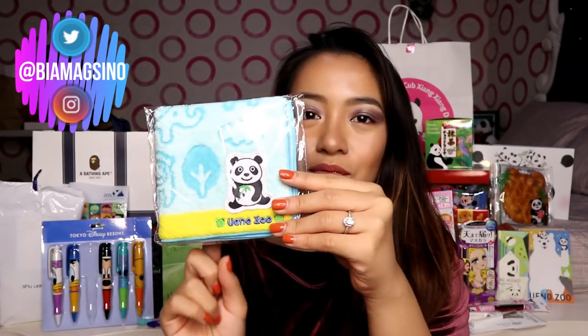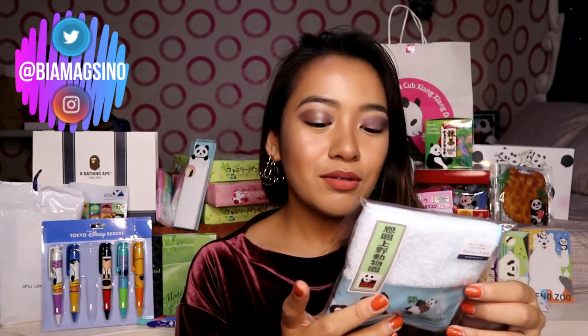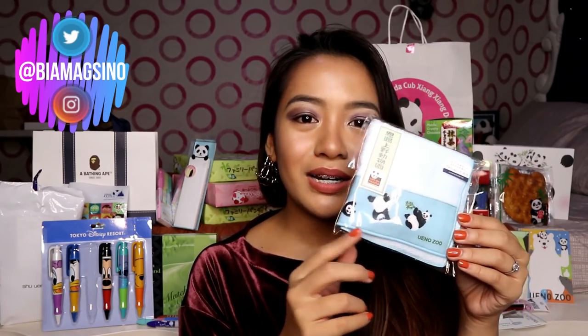So, next one is this towel and I got this from Ueno as well. Actually namimili ako sa dalawa — dalawa silang blue and dalawa silang cute. Kasama ko si Maria nun, which is my pamangkin — pero parang cousin ko lang siya kasi halos same kami ng age. Sabi niya, 'get this one and then I'll buy you this one.' So parang Christmas gift niya na daw sa akin yan.